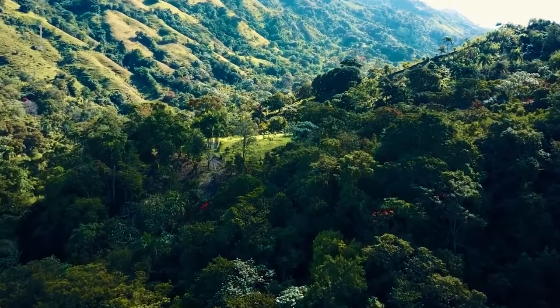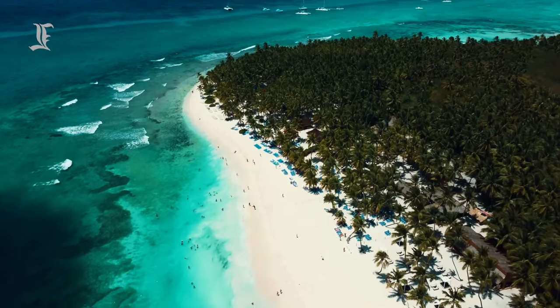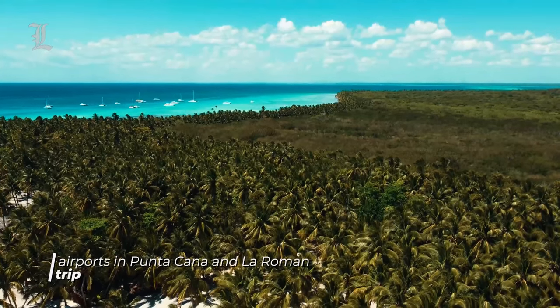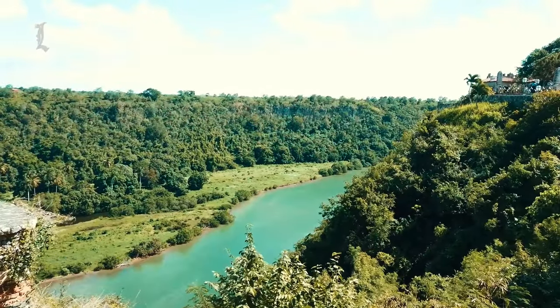On the Dominican Republic's southeastern coast, near the old sugar mill town of La Romana, is where you'll find the Casa de Campo Resort. From the airports in Punta Cana and La Romana, the trip takes 50 and 15 minutes respectively.